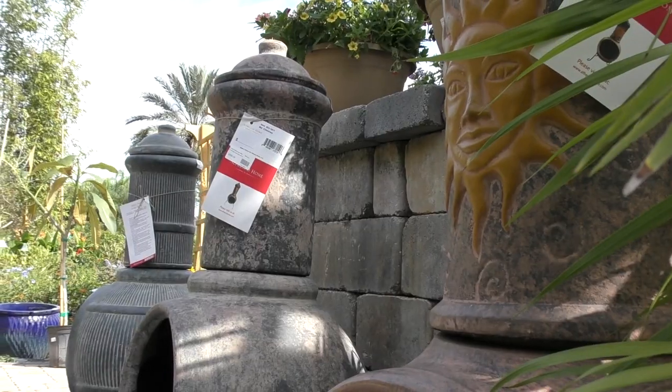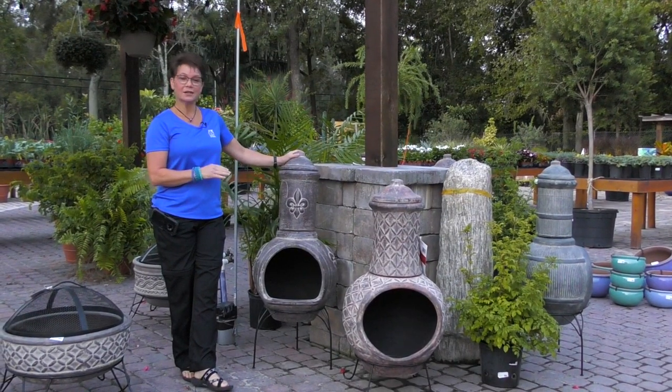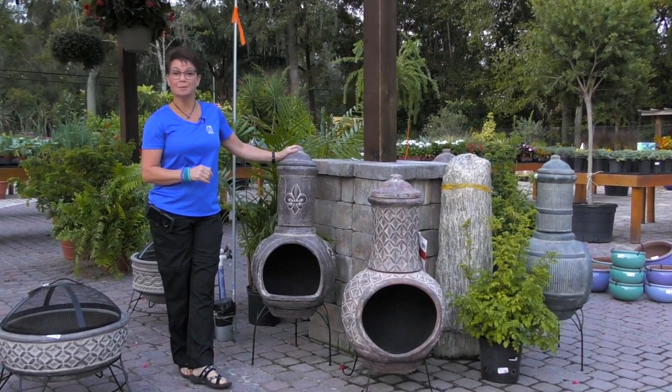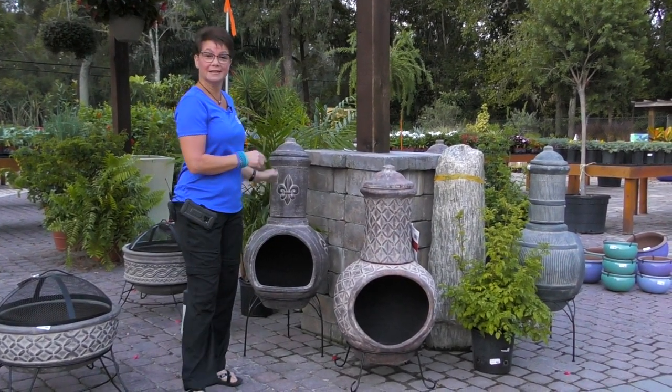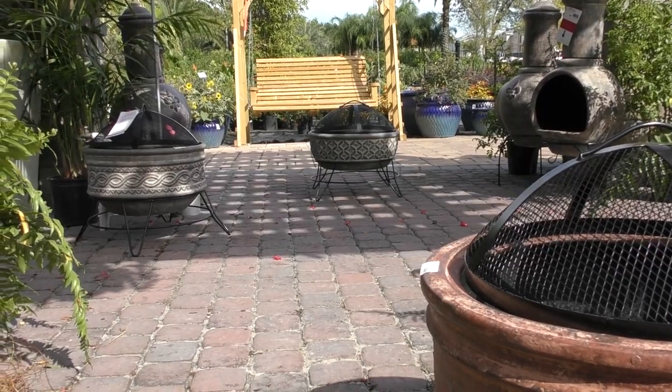These are made of a pottery ceramic material, so they're really decorative. They'd be an awesome feature for your backyard living space. We have lots of different varieties of chimeneas, and I also have the fire pit variety too, so come on in and check them out.